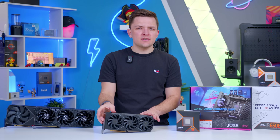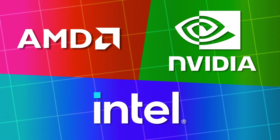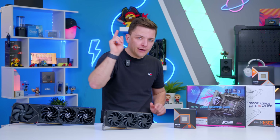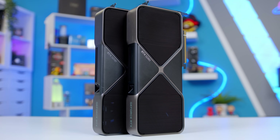GPUs are a little more complicated because there are actually three choices right now: AMD, Nvidia, and Intel. Unlike CPUs where things are more clear-cut, GPU choice is more of a personal preference. We're also currently in the midst of a big refresh in terms of new models, so here's what you need to know about graphics cards.